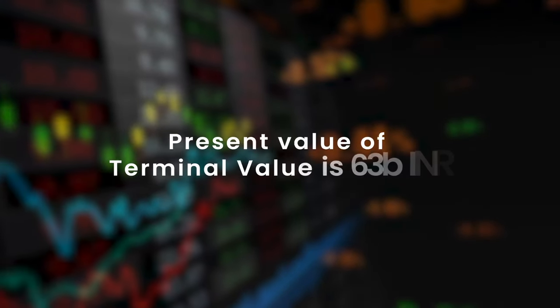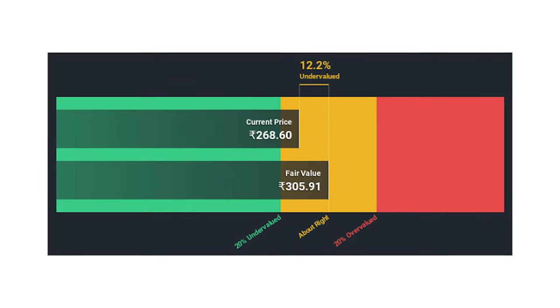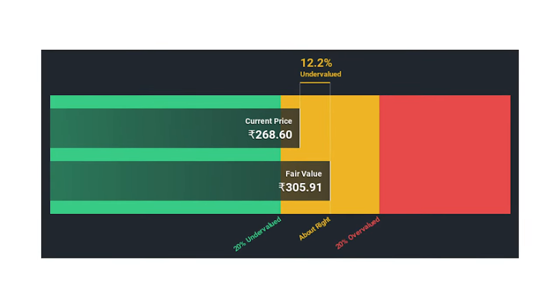That's about 4,000 crores. And the present value of their terminal value comes to about 60 billion Indian rupees, or about 6,000 crores. If you add them both and divide by the current number of shares outstanding, you arrive at a share price of 269 Indian rupees. So the company is a little bit overvalued at its current price — however I think it's justified.